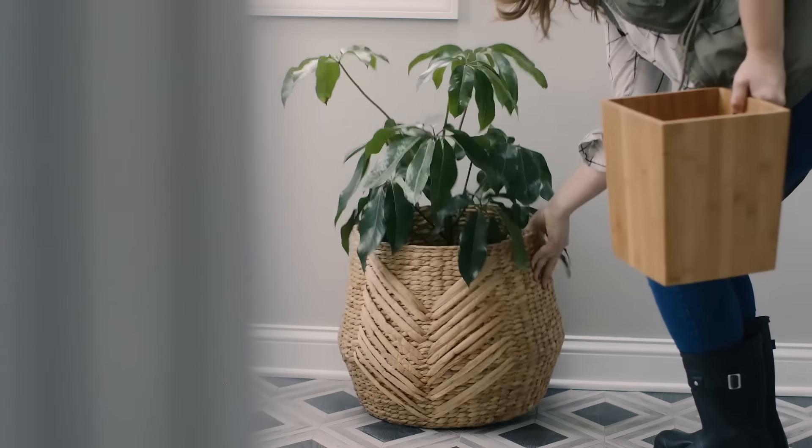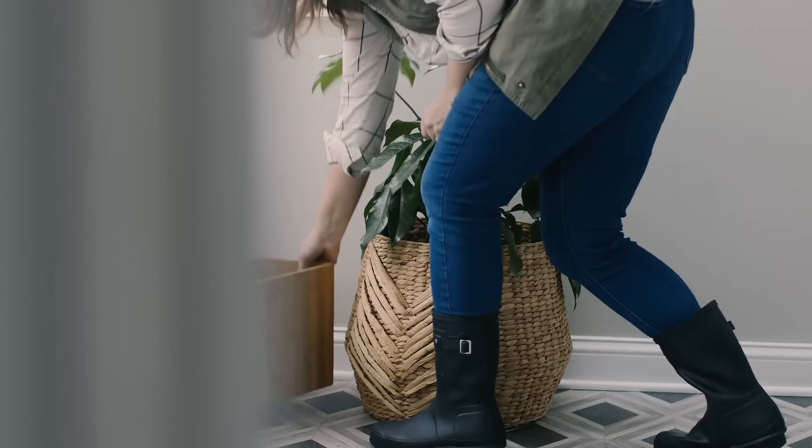Was this project a little ambitious for one weekend? You betcha. But you know what they say — go big or go home. And in this case, I'm already home.